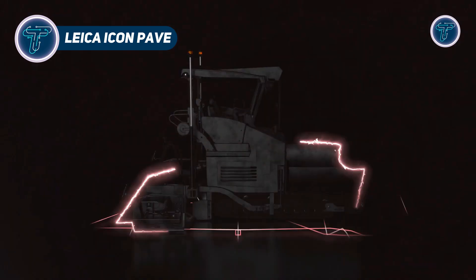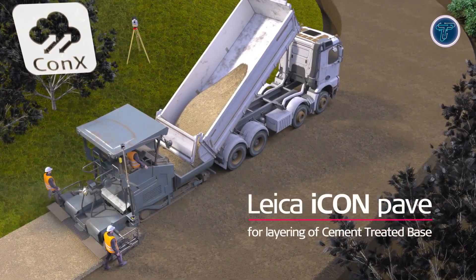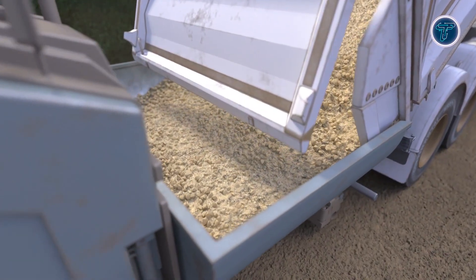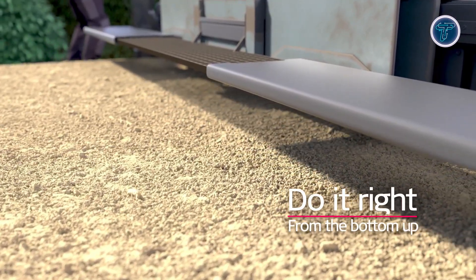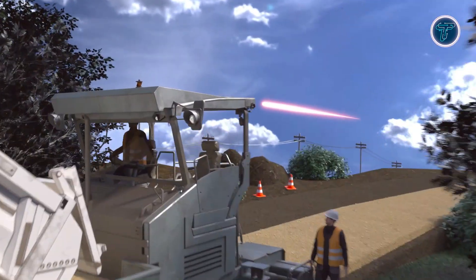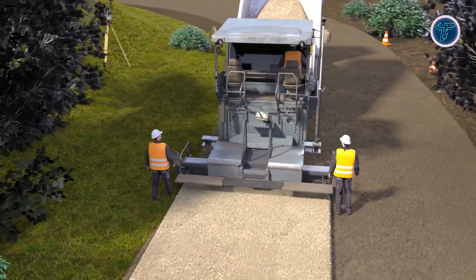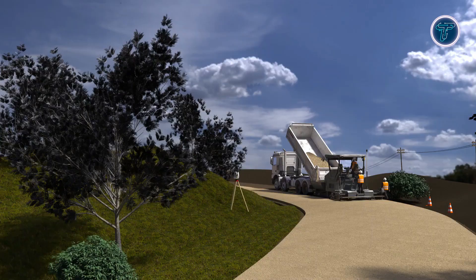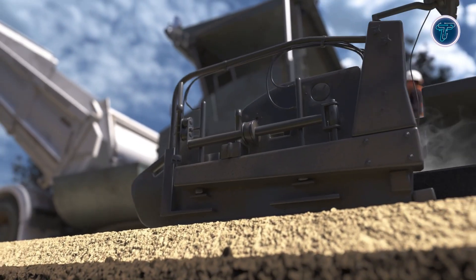Leica Icon Pave is a state-of-the-art 3D paving control system that brings precision, efficiency, and automation to asphalt construction. By using digital 3D design models and advanced sensors, it guides pavers with millimeter-level accuracy, eliminating the need for traditional string lines and manual references. Its stringless paving technology saves time, reduces labor, and improves safety on-site. The system supports multiple sensor combinations, including total stations and GNSS receivers, adapting to different job conditions. Auto-leapfrog functionality ensures continuous paving by automatically switching reference stations as machines move forward.